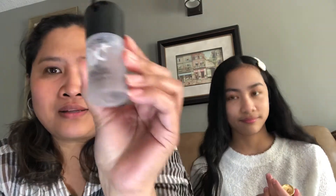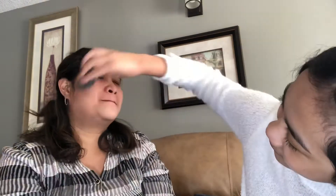So how old are you now? I'm gonna be 13. 13! That smells good — it's so refreshing on my face. This is my primer, it's from MAC. I don't use a beauty blender, but that's good.